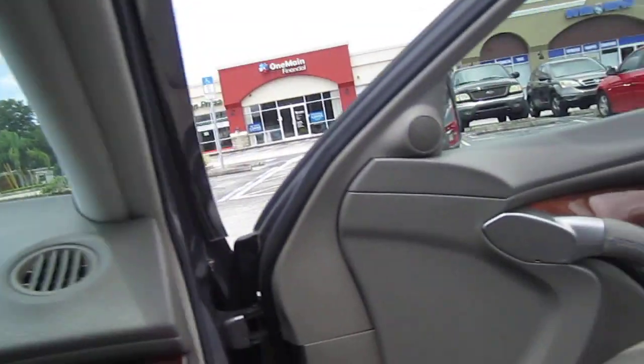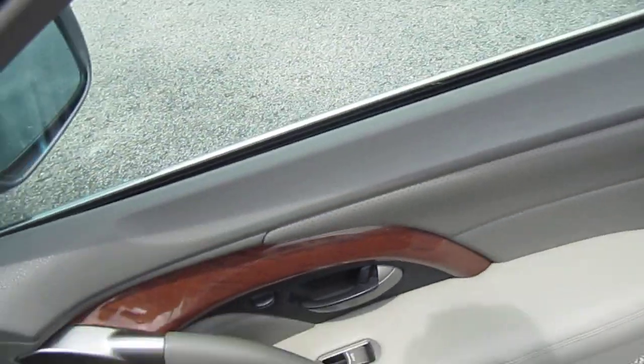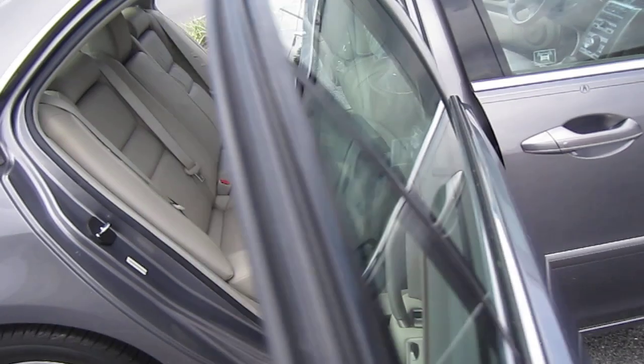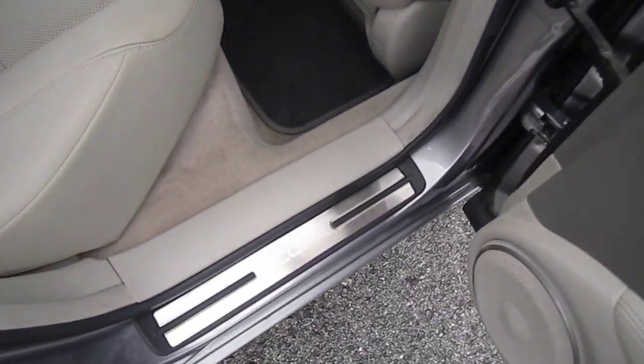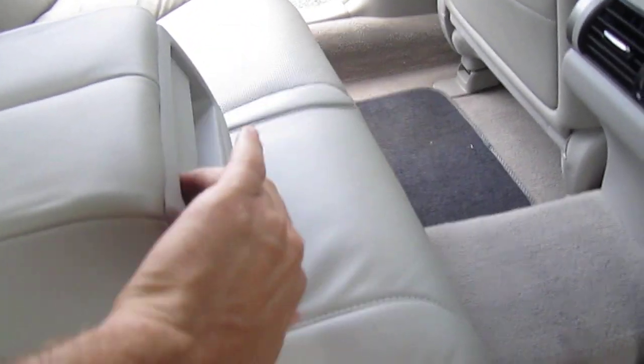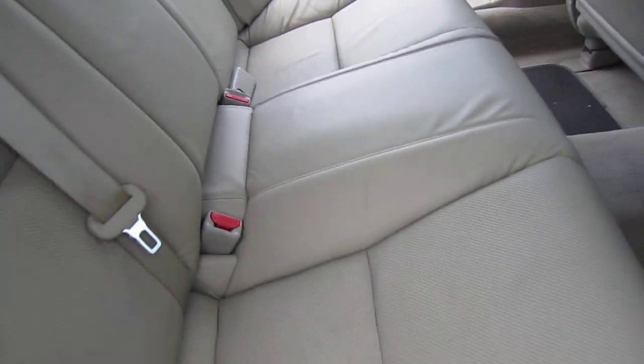Dual vanity mirrors with working lights. You've got a smoke and pet-free interior, little leather stitching across there, and brushed silver accents down the handles as well as on the kick plates — and they do say Acura. A very clean interior; the leather is in very nice shape. It comes with the pull-out dual cup holder and a very large center console armrest.